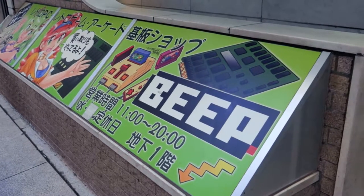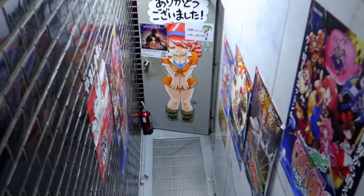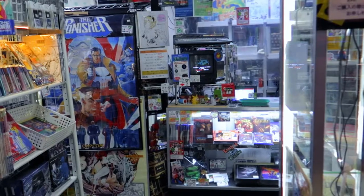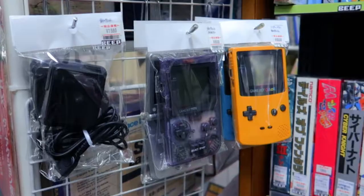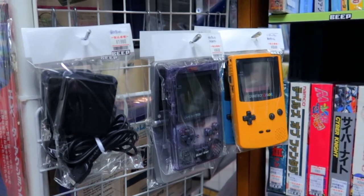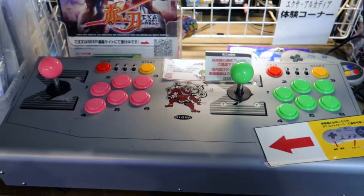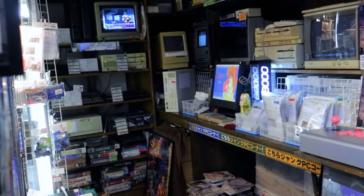We just arrived at our final destination — the store is called Beep Akihabara. It's located just behind me, you can see the green sign. You have to go to the basement — they only have one floor, but they really worked on the aesthetic and atmosphere. You can play video games here. I found some Game Boy Colors for quite a cheap price, actually 50 to 55 dollars, with a bunch of games included. They have refurbished consoles too — really cool stuff.